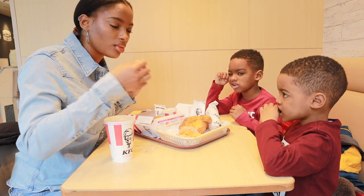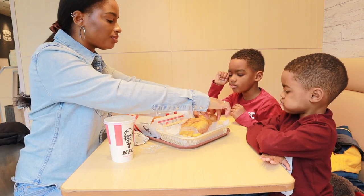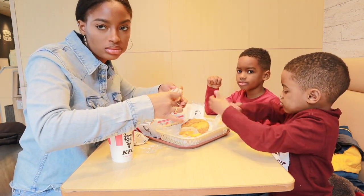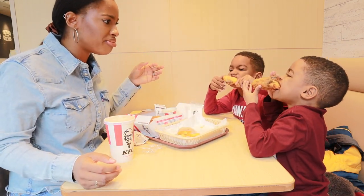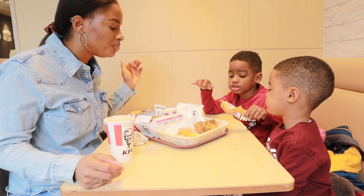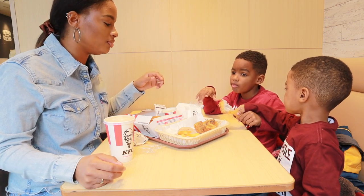Is it good? Yes. This is like a really good french fry. Guys, this chicken is moving — this chicken is moving!